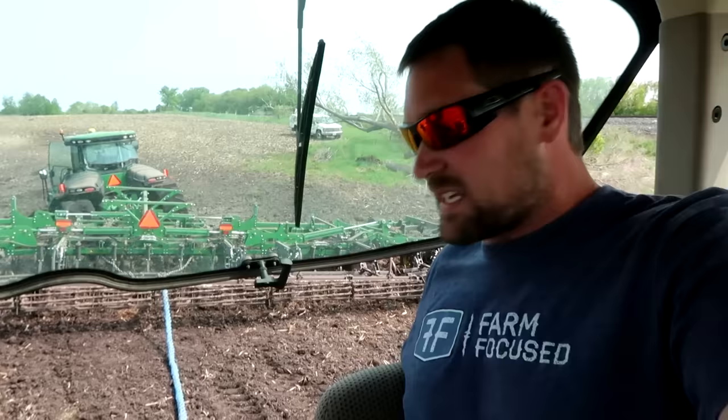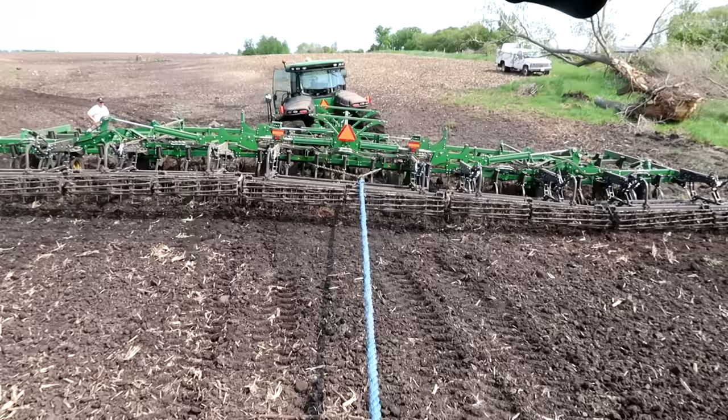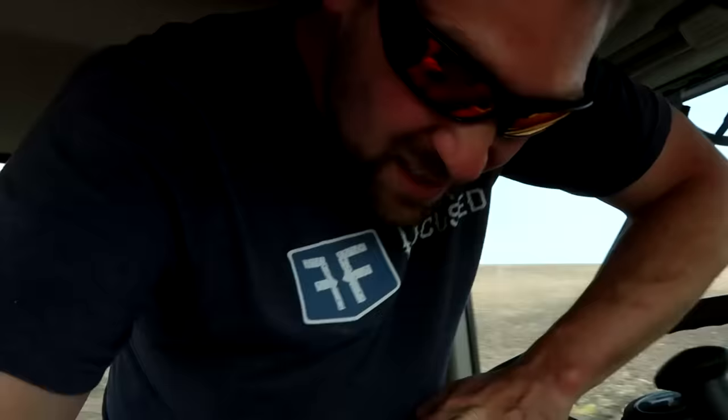We moved the chain just a little bit to try and get it to pull more upwards instead of down as much as it was. I don't know if it's going to be enough, but we'll see. We hooked up the wings on the digger, the field cultivator. Our plan is to fold it up a little bit and see. We're going to be putting more weight on certain tires, but if we can get the wing out of the mud, maybe that'll help.